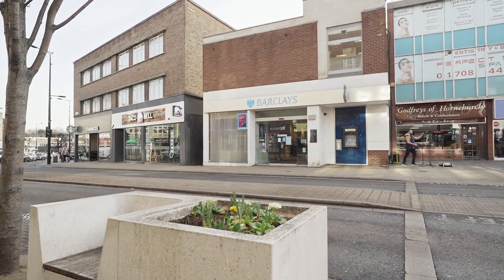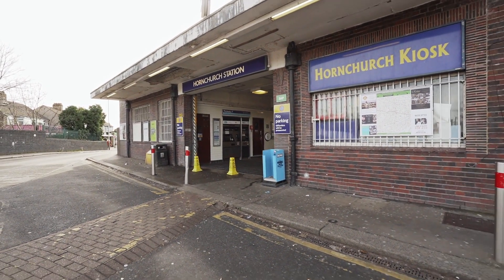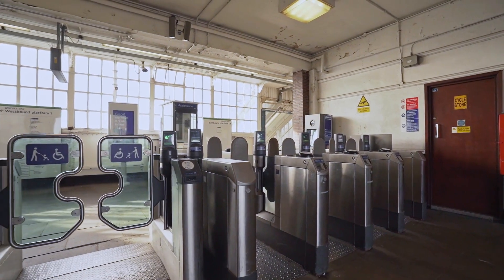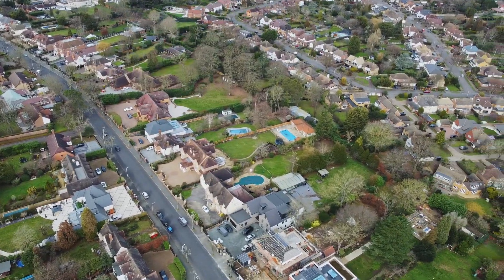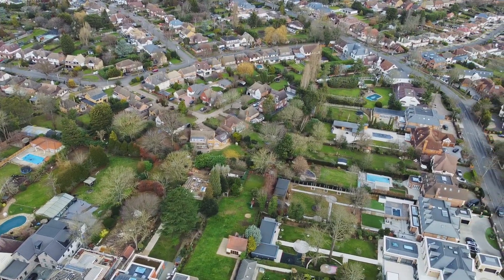Hornchurch, like much of Havering, benefits from some fantastic travel links. Hornchurch Underground Station is just south of the town centre and can get you into London in just 25 minutes on the District line. Emerson Park Overground Station is just north of the town centre and the town also benefits from an extensive bus service.